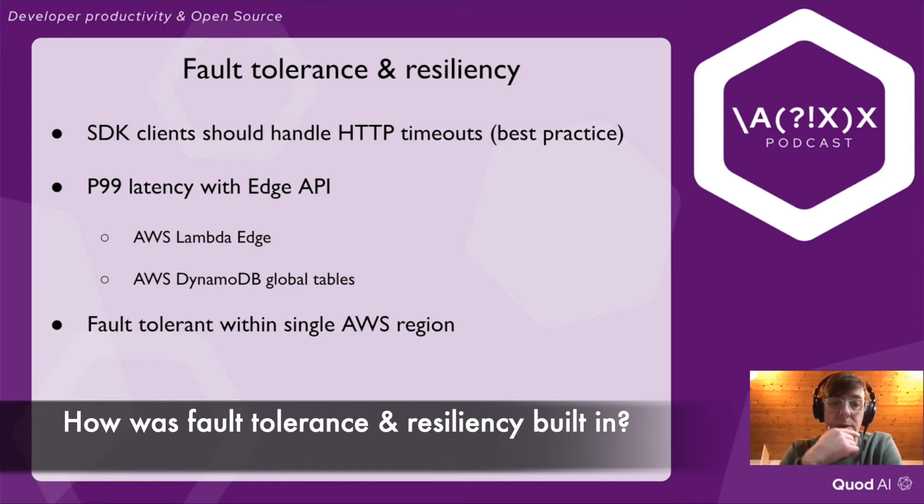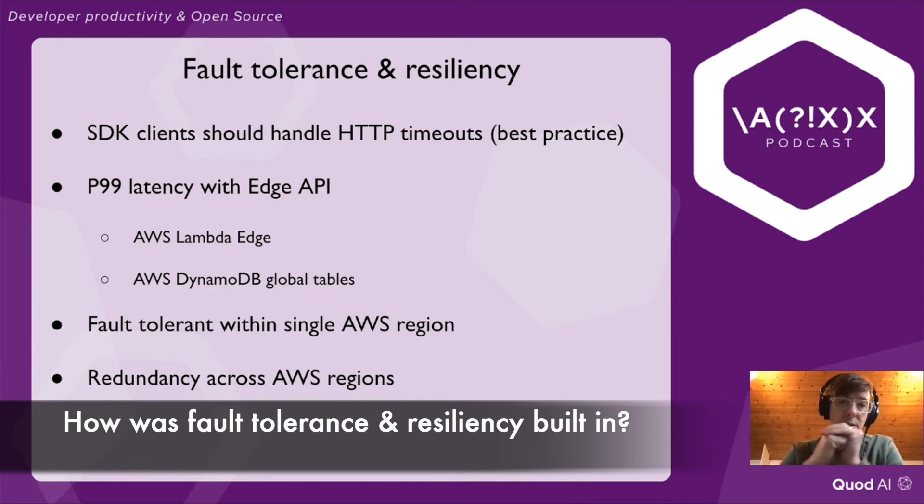But the SDK endpoints are Edge endpoints. You get a bunch of free stuff — theoretically, if AWS EU West 1 goes down, it will now start routing requests to EU West 2 or whatever. If the API goes down for whatever reason, it basically means Lambda's down or Dynamo is down, and at that point there's nothing we can do anyway.